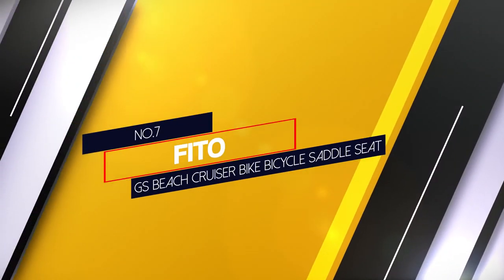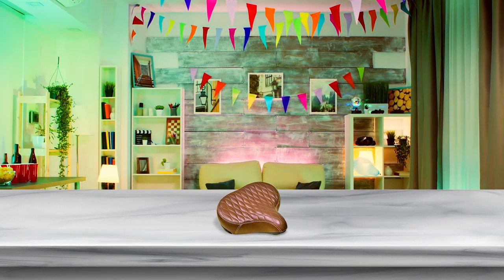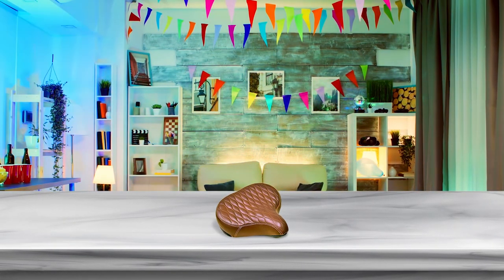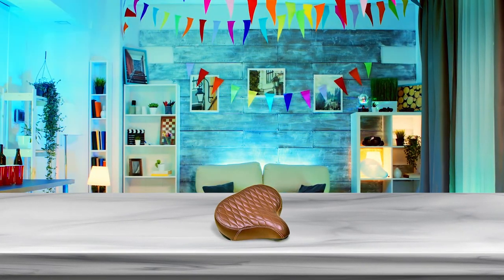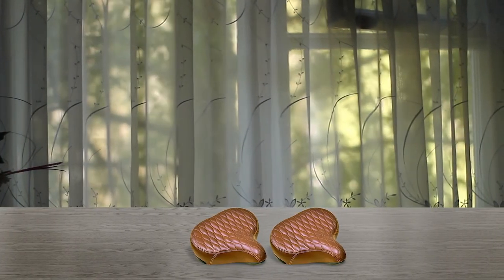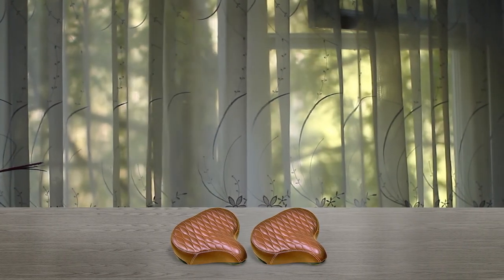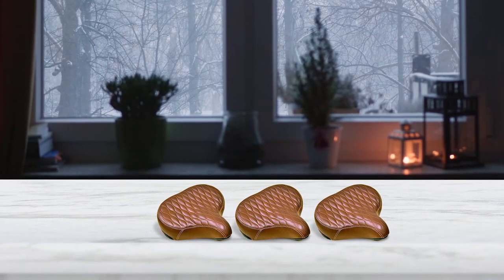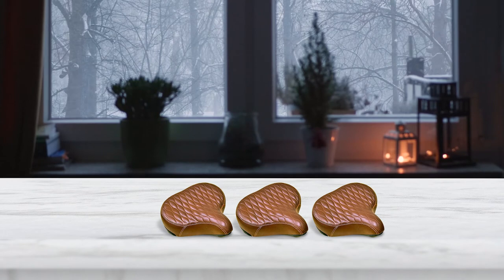Number 7. FITO GS Beach Cruiser Bike Bicycle Saddle Seat. It has already attracted many eyes, and if you are a brown leather fan, it will definitely catch yours as well. Made in Taiwan, it is a nicely padded soft bike seat that promises to make the ride comfortable. This is not a completely noseless model — it has a slight nose, so if you have gone through prostate surgery or pain, avoid this one. Otherwise, you are good to go. The manufacturer used vinyl synthetic leather in the construction, which makes it look very classy. Pick this seat for your cruiser cycle.